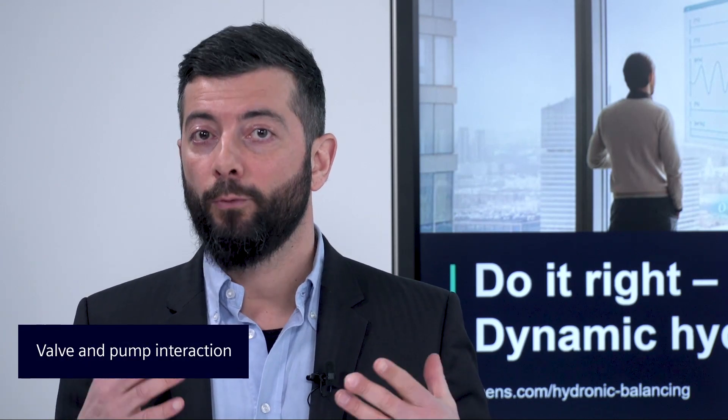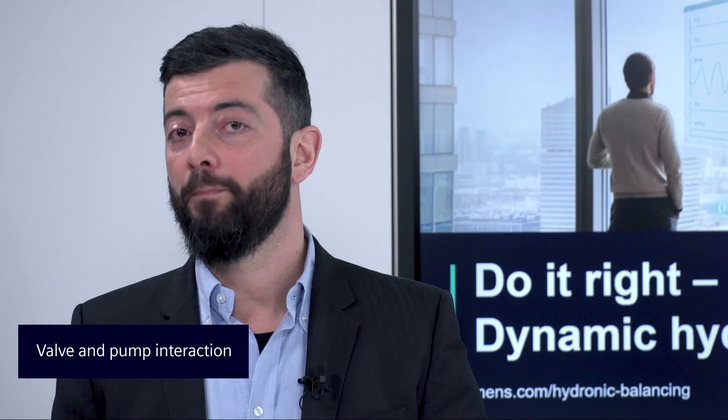Hi, I'm Luca, and welcome to this episode of Do It Right, Dynamic Hydronic Balancing. In previous episodes, we discussed the interaction of dynamic control valves with the terminal units in a hydronic system. Today, I would like to explain to you the interaction with pumps.